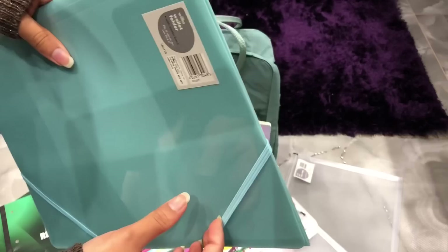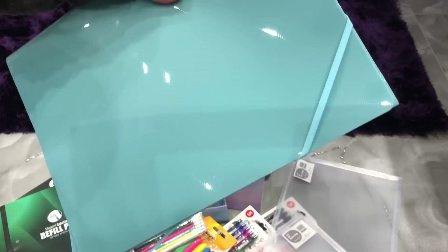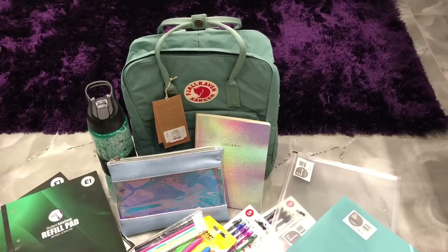Then I've got this plastic folder, also from Wilco. This was £1.00, and for the same purpose really — just to put in loose sheets of paper and things I want to keep in one place without bending. There were loads of different colours but I chose the blue one.